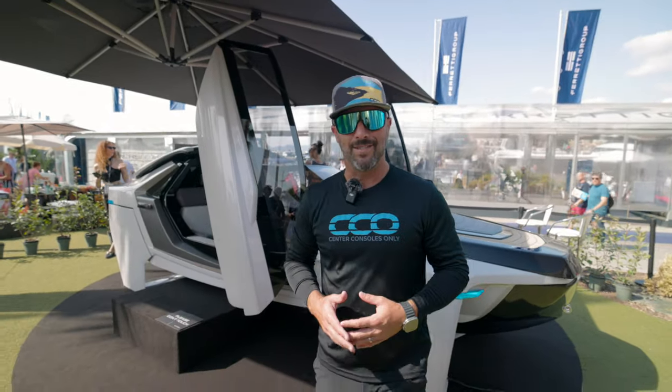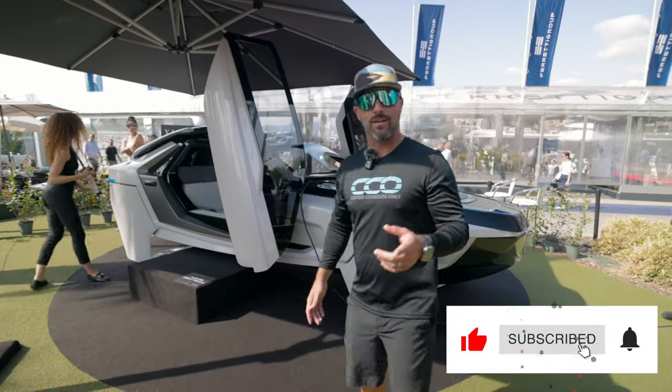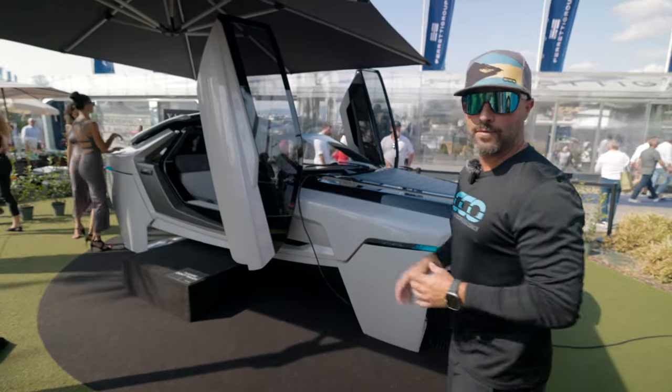So there you have it. We just walked into the show and saw one of the coolest vessels we've ever come across. What do you guys think? Guess on a purchase price on this, and head over to their Instagram page or website if you'd like to learn more.